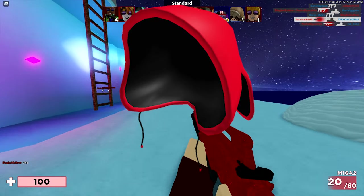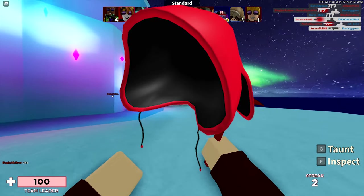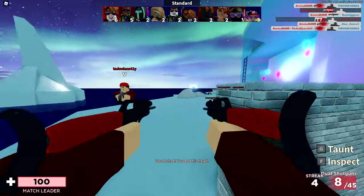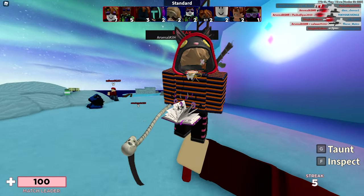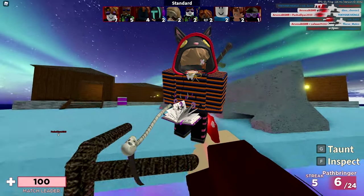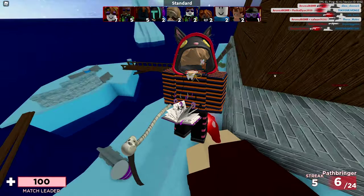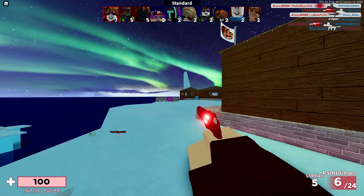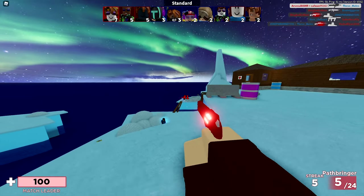Last but not least, the bunny hoodie in red — the second most favorited one with over 21,000 favorites as well, same as the inverted one. This one looks pretty awesome, 99 Robux price tag, last updated on October 10th, 2020. That's how it looks like on my current avatar — I think these are very, very adorable and that's why I wanted to showcase these.